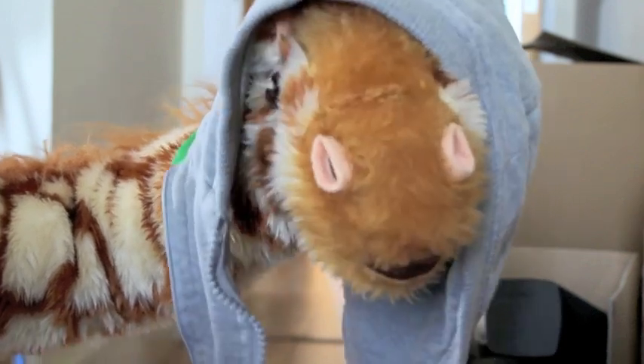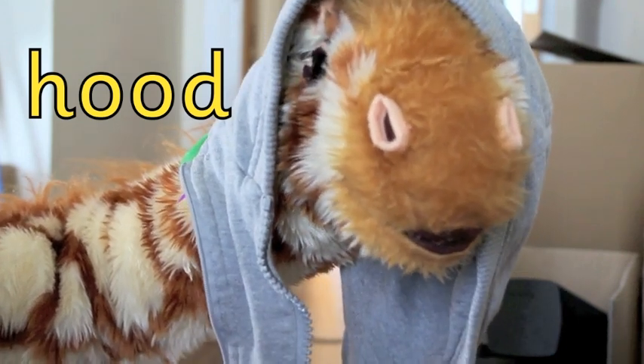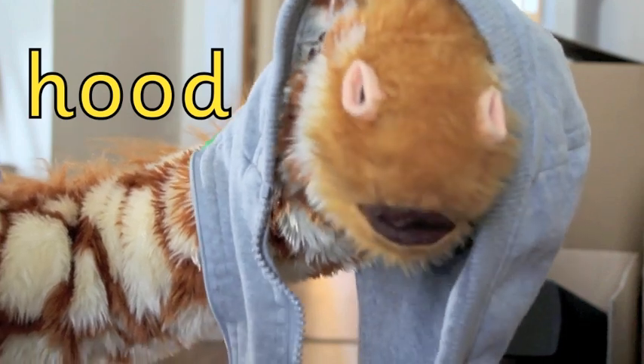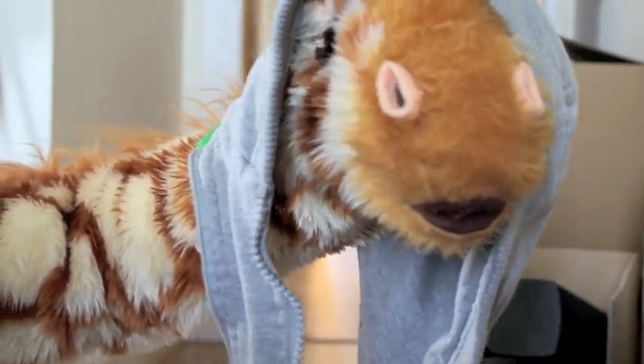Geraldine, you found a hood! Ooh, I like your hood. It's from a hoodie. So your hood has the double o spelling in it. Uh! And I've noticed Geraldine that your hood is very, very delightful — it really suits you actually.